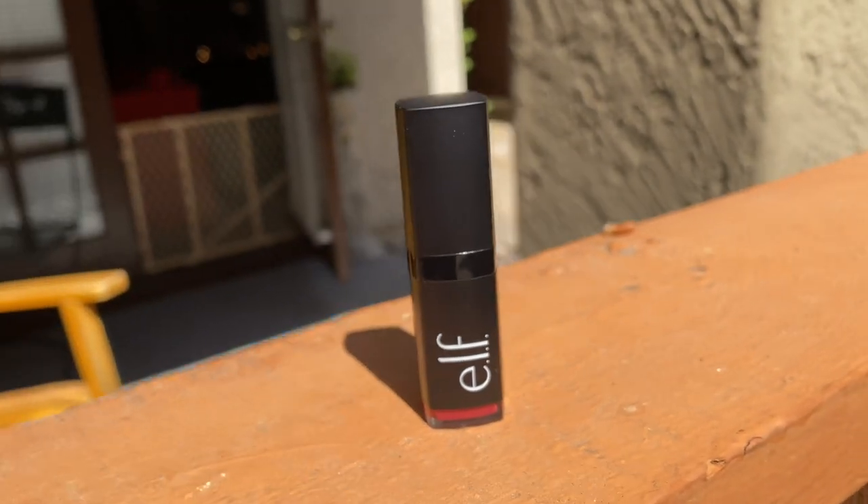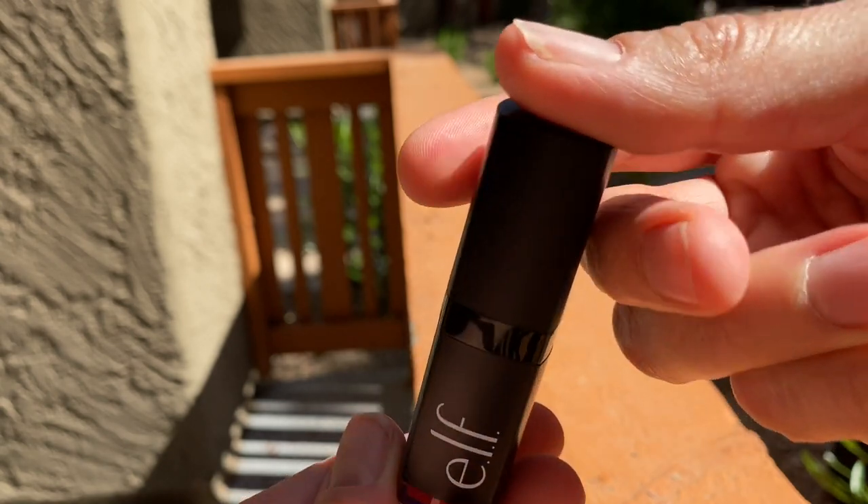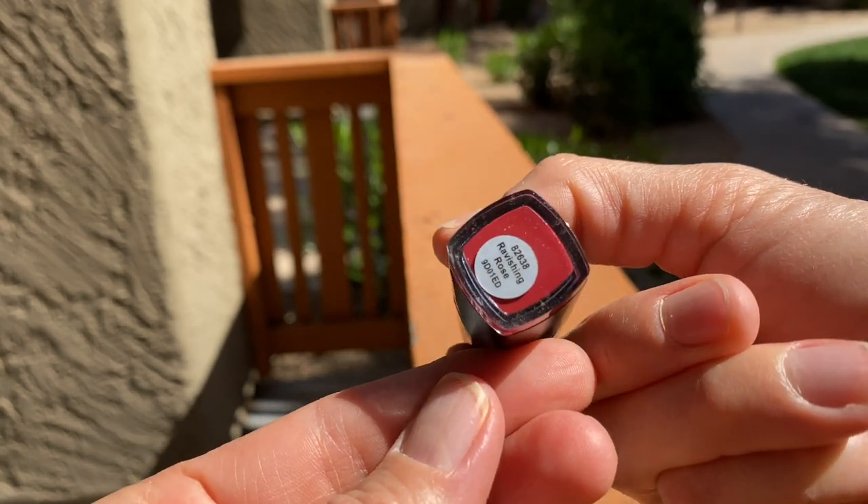Hi peeps, Xena here. I may be late to the party, but I was today years old when I realized that some lipsticks have secret compartments.